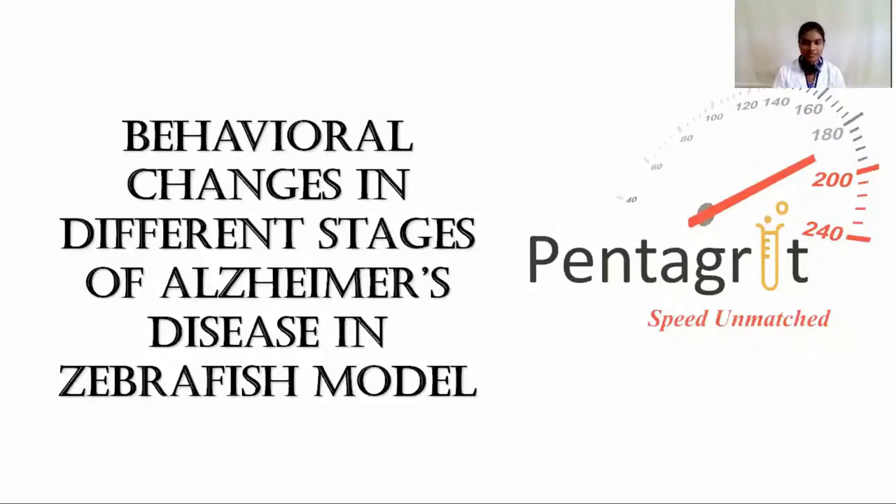Hi everyone, this is Matilda. I'm working as a research assistant at Pentagrit. This session is going to be one of the more interesting sessions. The topic for this session is behavioral changes in different stages of Alzheimer's disease in the zebrafish model.